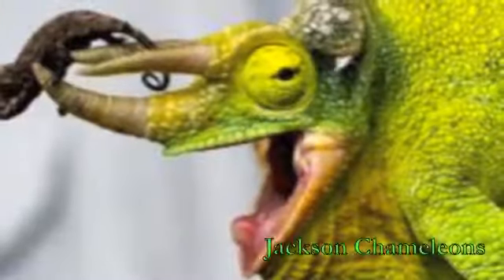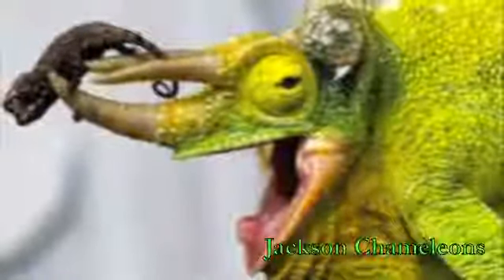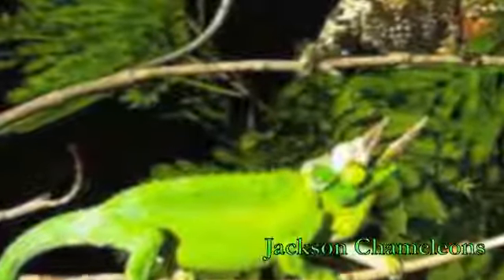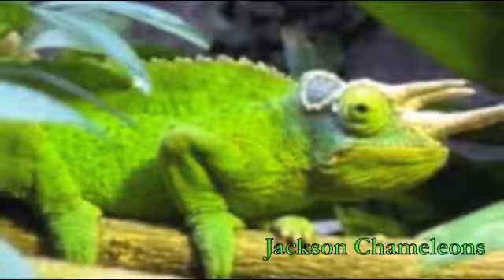Next would be the Jackson chameleon if you're more of the chameleon type. The Jackson chameleon is not a beginner reptile, but it is a beginner chameleon. So if you're in the chameleon world, try to get a Jackson chameleon as your first chameleon.